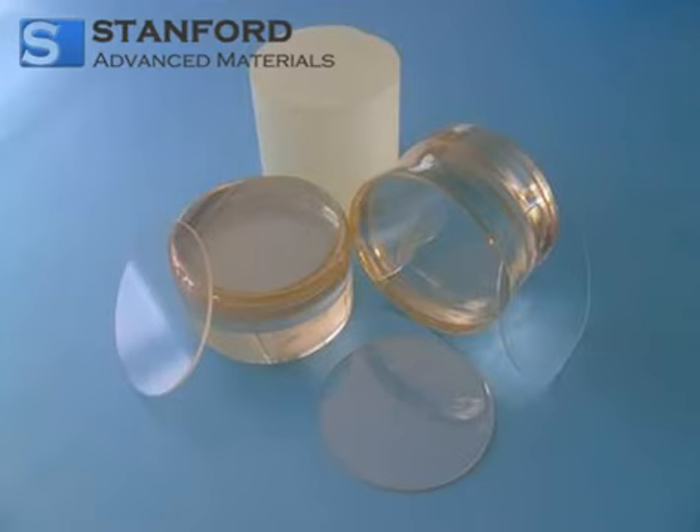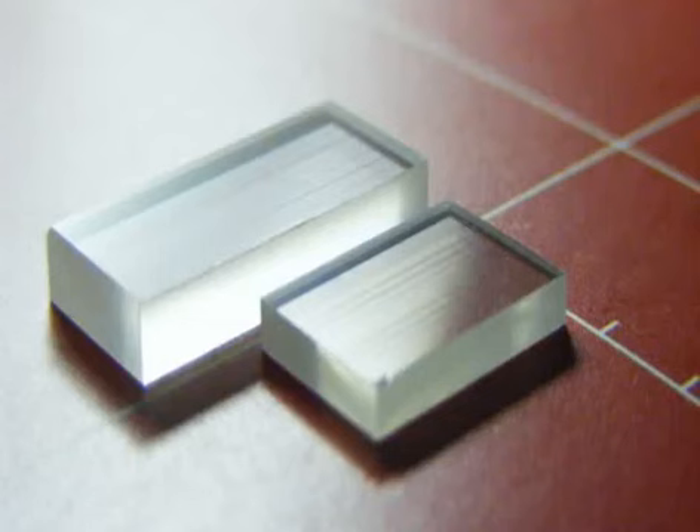Lithium tantalate, LiTaO₃, is a perovskite which possesses unique optical, piezoelectric, and pyroelectric properties which make it valuable for non-linear optics, passive infrared sensors such as motion detectors, terahertz generation and detection, surface acoustic wave applications, cell phones, and possibly pyroelectric nuclear fusion.